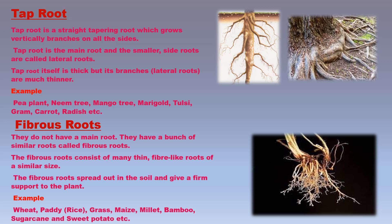Some plants do not have a main root; instead they have a bunch of similar roots called fibrous roots. Fibrous roots consist of many thin, fiber-like roots of a similar size that spread out in the soil and give firm support to the plant. Some plants having fibrous roots are wheat, paddy, rice, grass, maize, millet, bajra, bamboo, sugarcane, and sweet potato.